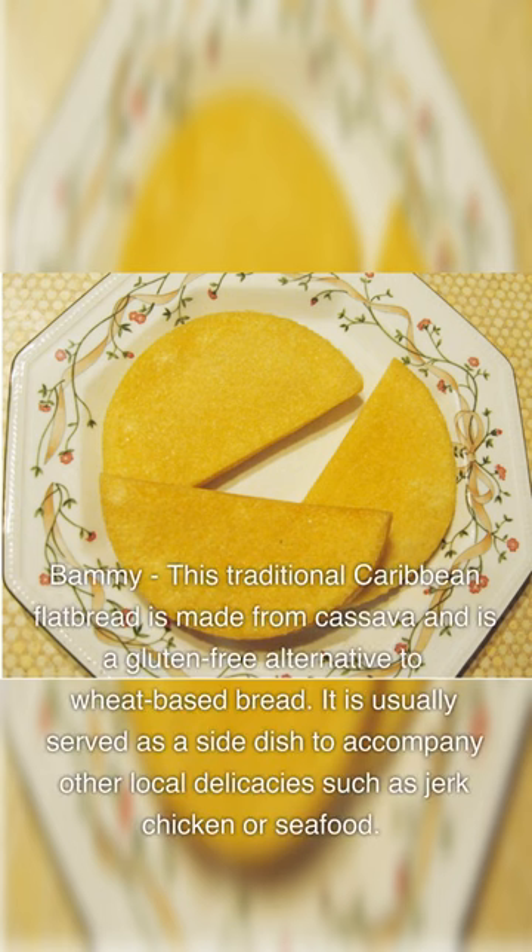Barmi. This traditional Caribbean flatbread is made from cassava and is a gluten-free alternative to wheat-based bread. It is usually served as a side dish to accompany other local delicacies, such as jerk chicken or seafood.